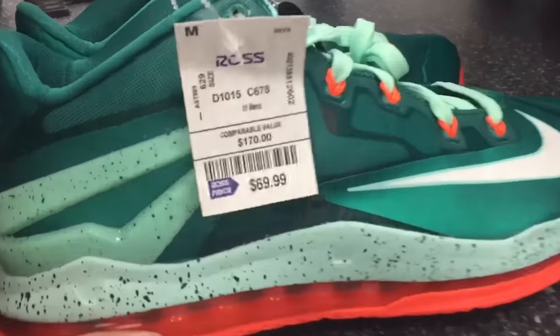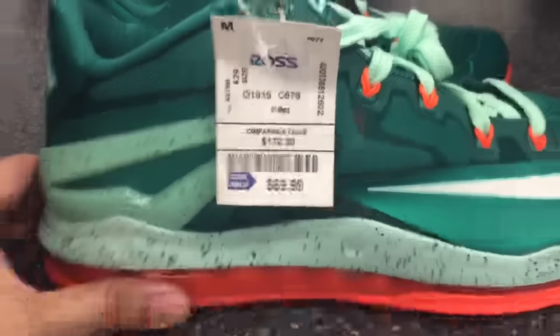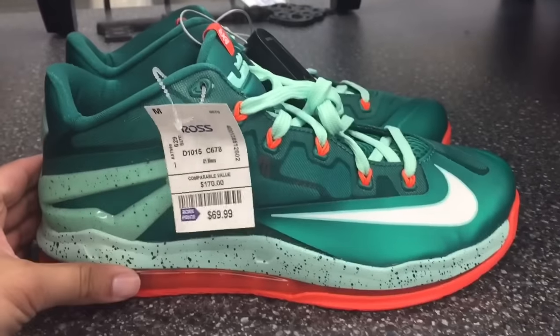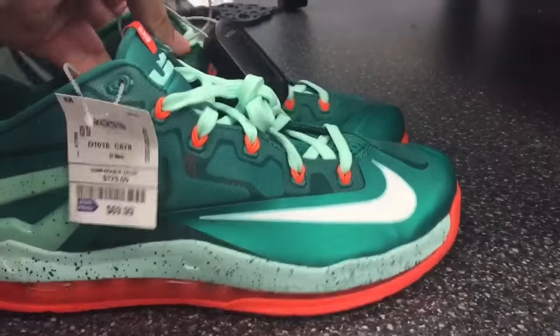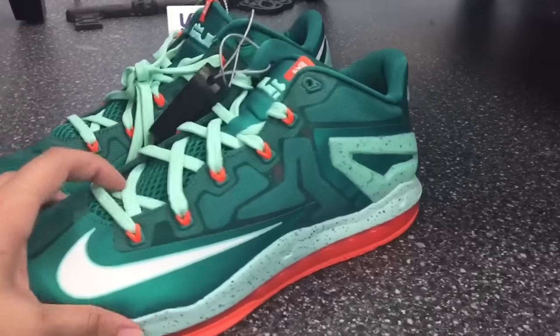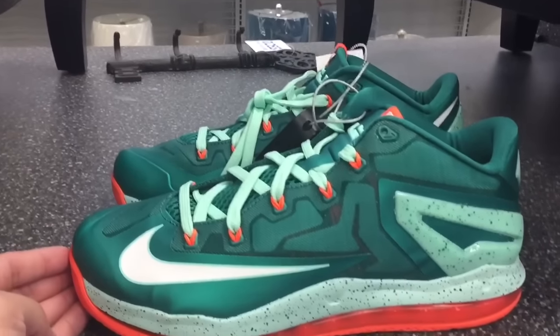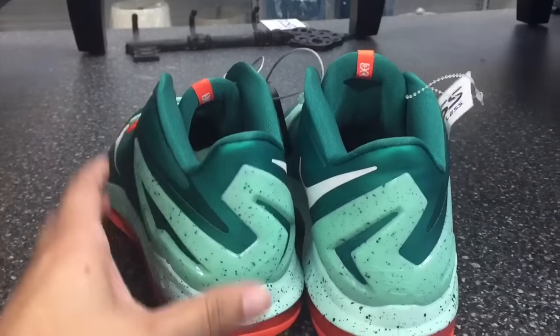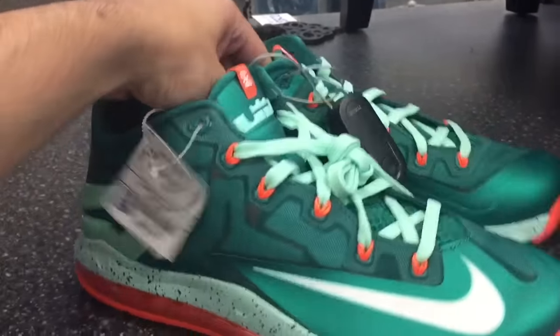LeBron 11 Lows at $69.99 — kind of have that Miami Dolphins colorway. 10.5 is the only size left, and if you know LeBrons, they run a little tight — I wear an 11. As far as reselling goes, you can get these on eBay for like 89 bucks with free shipping in the size you want, so I'm gonna pass on these.